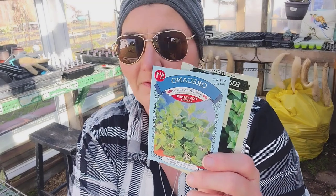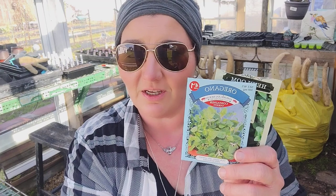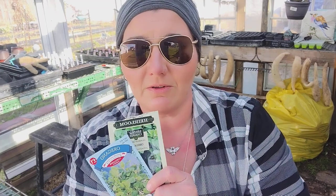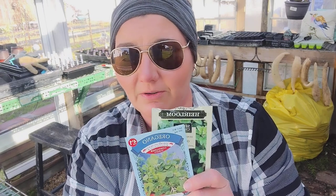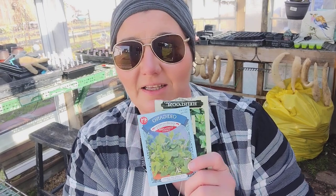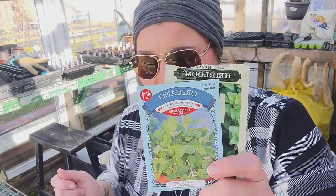Next up is oregano. I shopped in my own seeds this year so as not to purchase anything, because I have so much that needs to get used. These are another one that is a crossover between a medicinal and a culinary herb. It's delicious and it has antibiotic properties, so this is one for you to look into if you want to do further research on that.